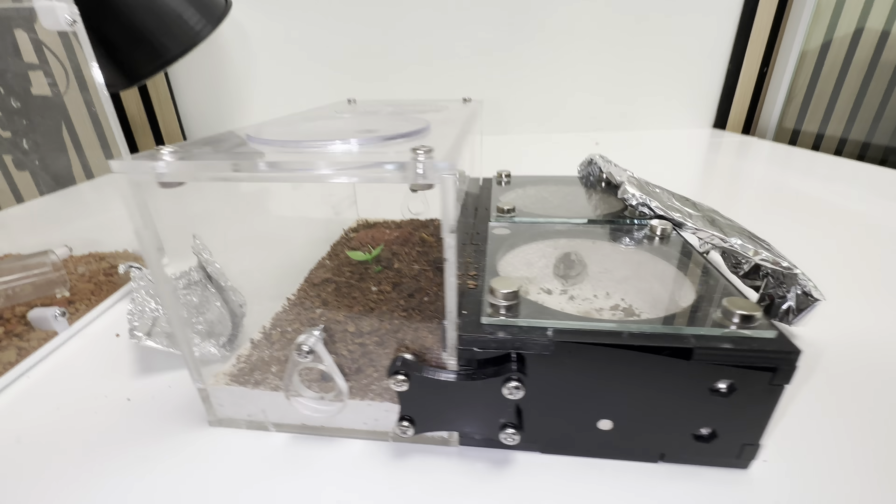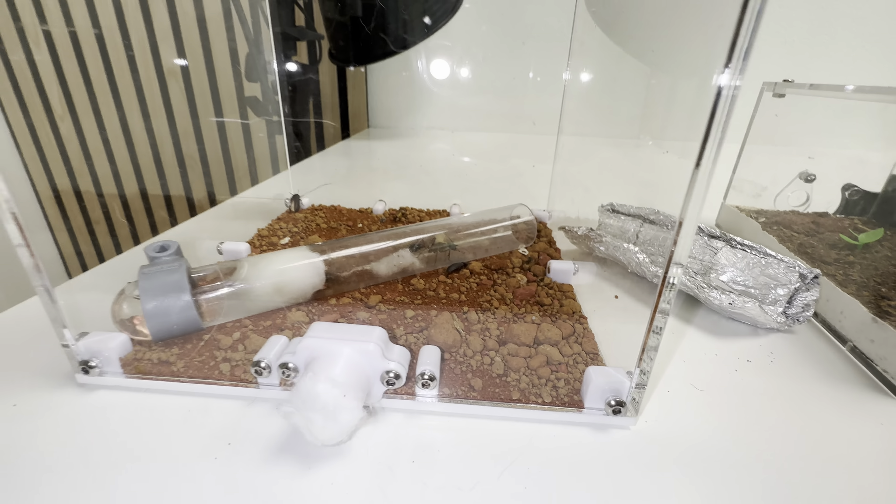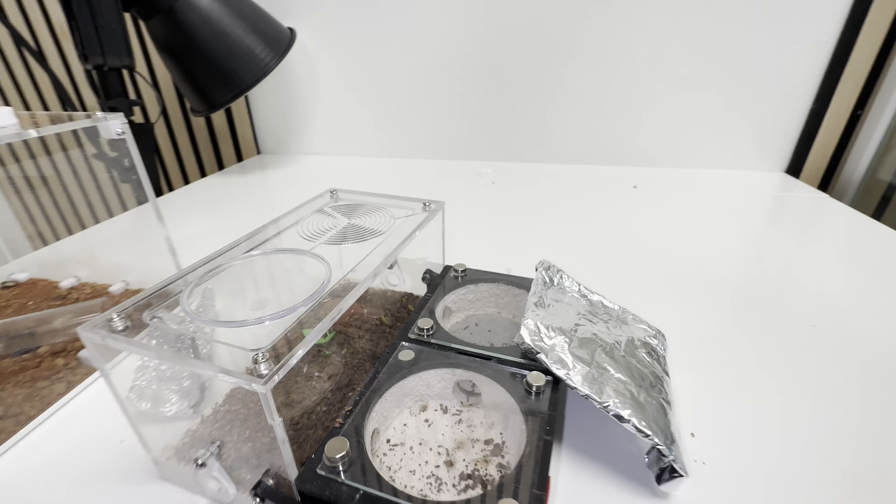Hello guys and welcome to a quite sad update on both my Borland colonies. To start with the short and sad update...